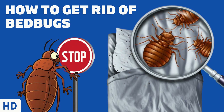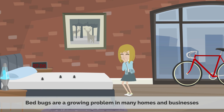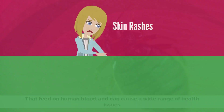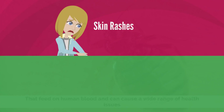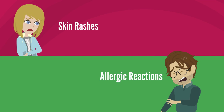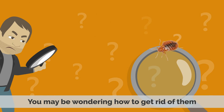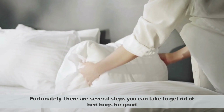Today's video topic is how to get rid of bedbugs. Bedbugs are a growing problem in many homes and businesses. They're small, reddish-brown insects that feed on human blood and can cause a wide range of health issues, from skin rashes to allergic reactions. If you've been unfortunate enough to have a bedbug infestation in your home, you may be wondering how to get rid of them. Fortunately, there are several steps you can take to get rid of bedbugs for good.